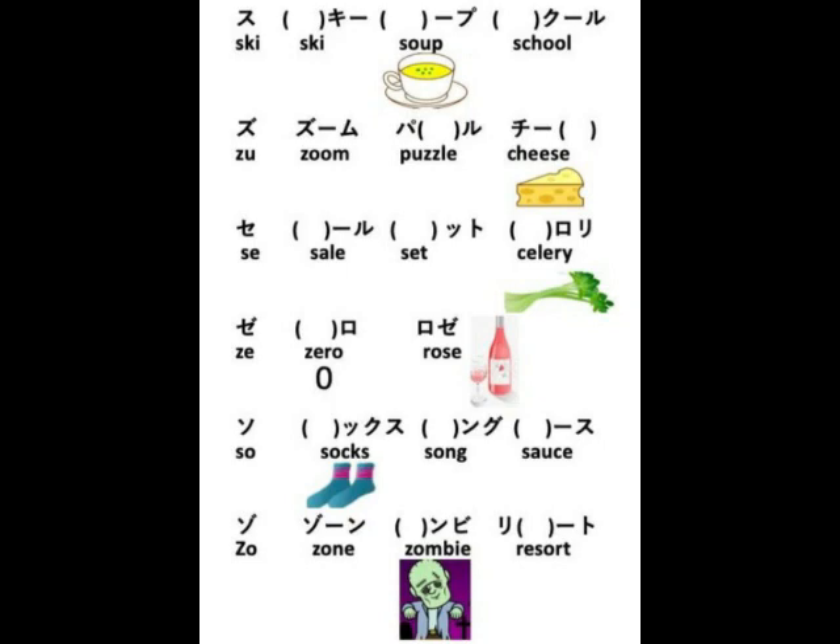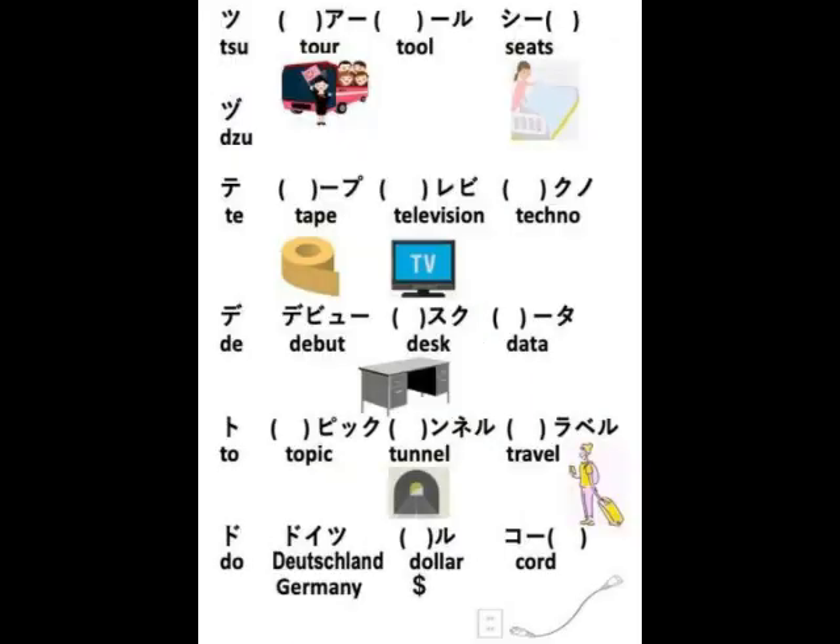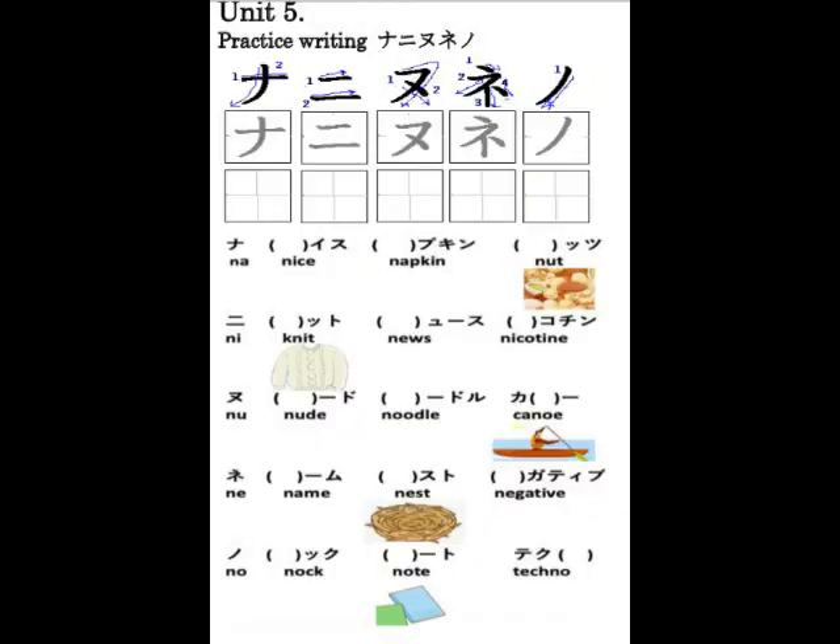S/T-row Katakana vocabulary: サラダ、サンプル、サウンド、プラザ、ミモザ、シーソー、シャワー、シーズン、ジープ、マジック、ステージ、スキー、スープ、スクール、ズーム、パズル、チーズ、セール、セット、セロリ、ゼロ、ロゼ、ソックス、ソング、ソース、ゾーン、ゾンビ、リゾート。タクシー、タンゴ、タウン、ダック、ダンス、メダル、タッチ、ツアー、ツール、シーツ、テープ、テレビ、テクノ、デビュー、デスク、データ、トピック、トンネル、トラベル、ドイツ、ドル、コート。